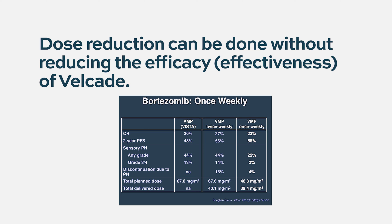By reducing toxicity, patients end up getting more treatment without having too many breaks or even discontinuing because of side effects.